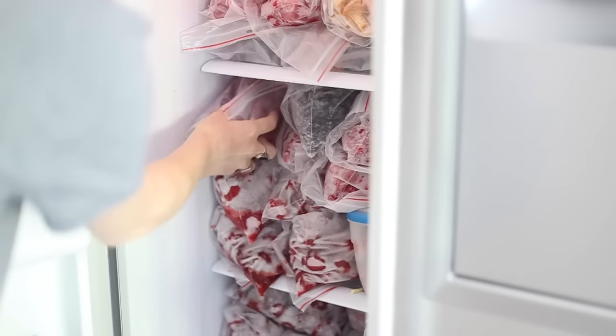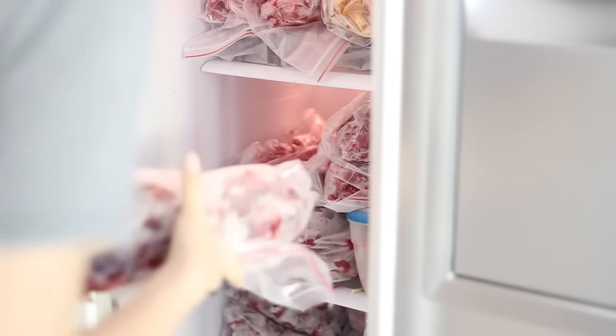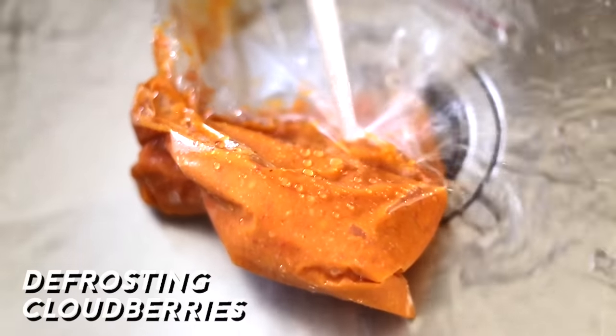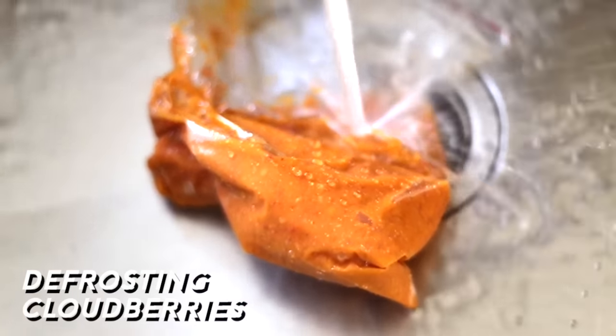For breakfast I'm gonna have a berry smoothie bowl and it's very nice to be back in summer unlike New Zealand. My parents froze up a lot of berries so there's tons to work with. On the menu today we'll have cloudberries, blueberries, strawberries and raspberries.